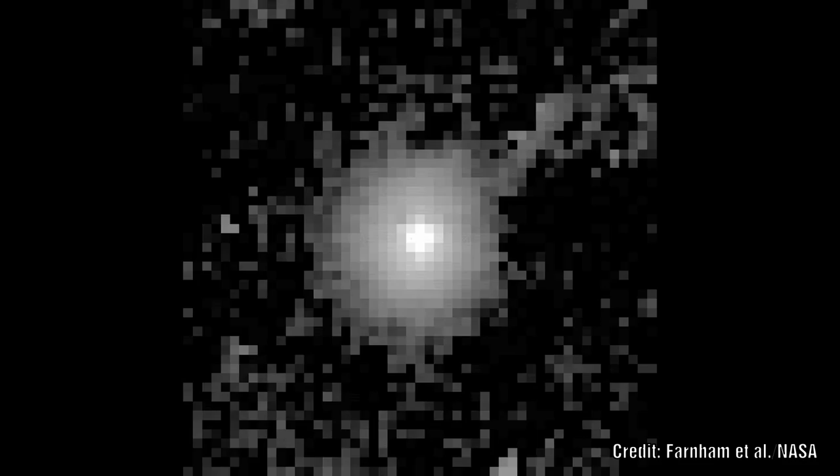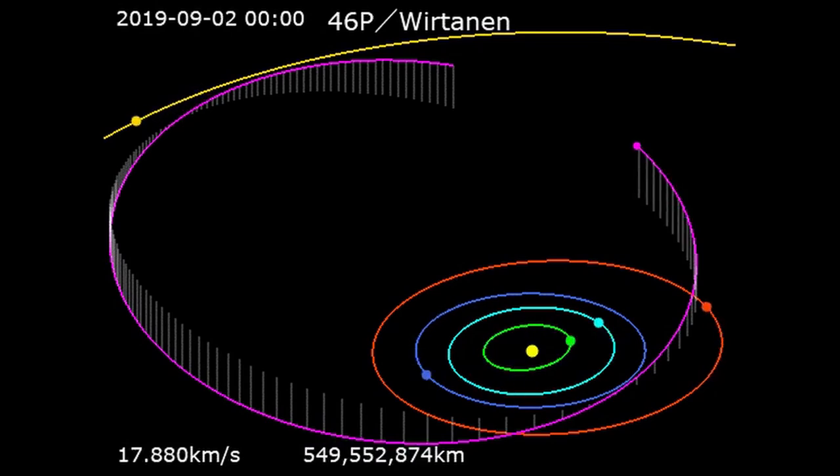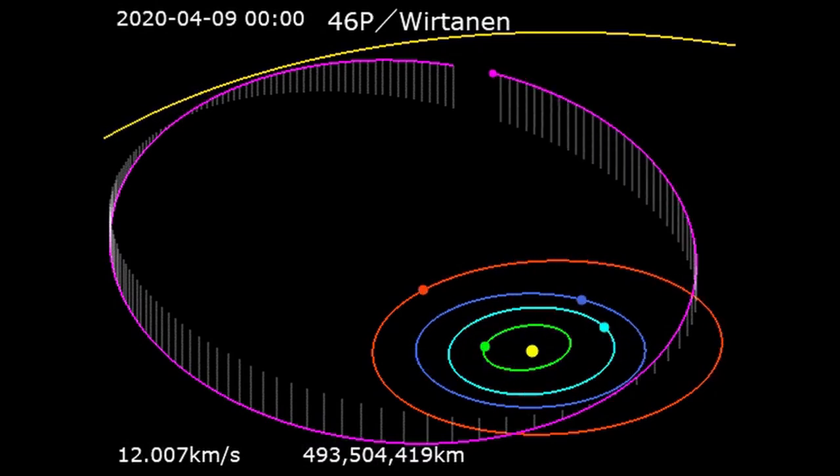The brightening event for 46P occurred months before its closest approach. It occurred in two distinct phases, with an hour-long flash followed by a more gradual second stage that continued to grow brighter for another eight hours. The comet then faded over a period of two weeks.